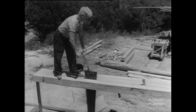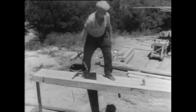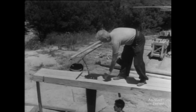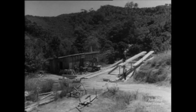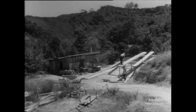It was for Kauri logs like this that ships came to the Bay of Islands long before 1840. Very tall and very straight, Kauri was the perfect timber for the masts and spars of sailing ships. This log was a gift to the Waitangi Trust from the State Forest Service, and the Navy have promised to erect the pole. When it is up, it will be 117 feet high and is claimed to be the highest flagpole in the Southern Hemisphere.